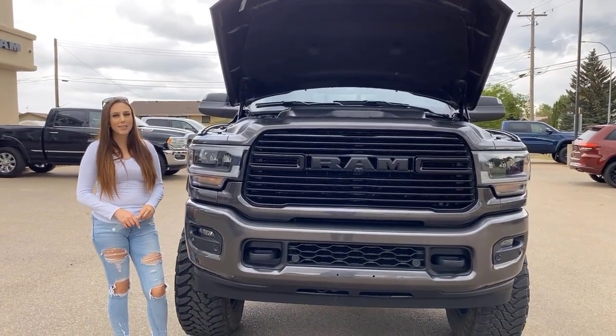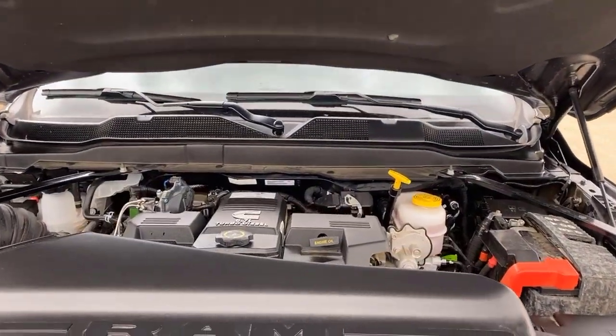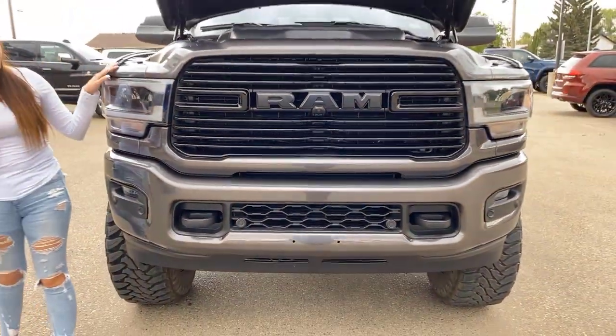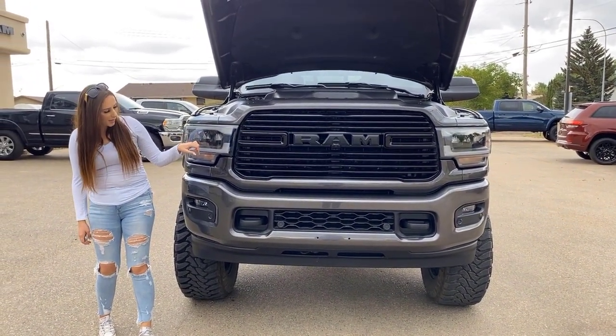Under the hood you're going to have your 6.7 liter diesel engine as well as your AISIN transmission. It is a Laramie Sport so it's going to be fully color matched, and it is a Night Edition so you have blacked out LED headlights.